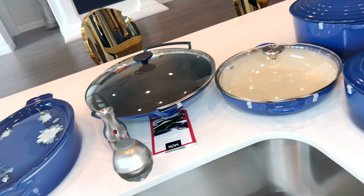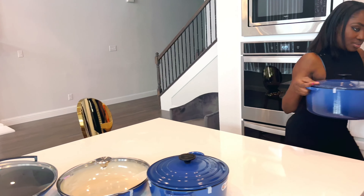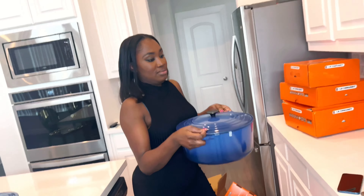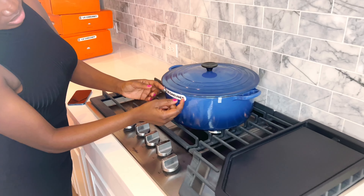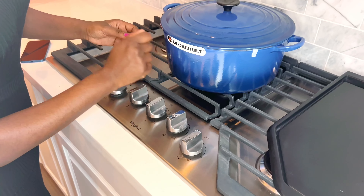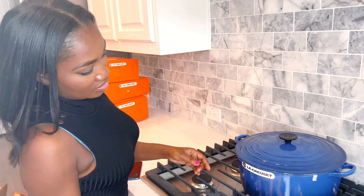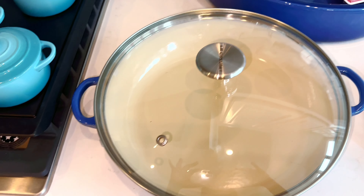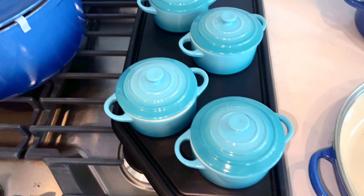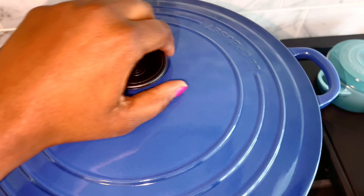These are gorgeous. And to take the stickers off without leaving any residue, you can use a hair dryer — go over it and it will come off. These things are so expensive that to take the stickers off you have to be extra cautious. Very cautious.